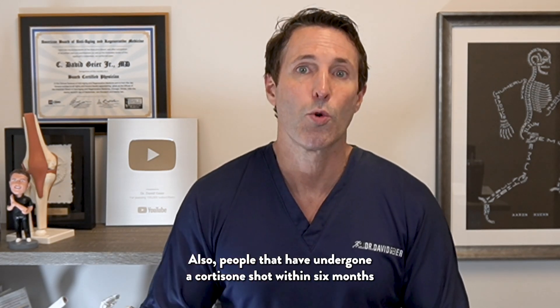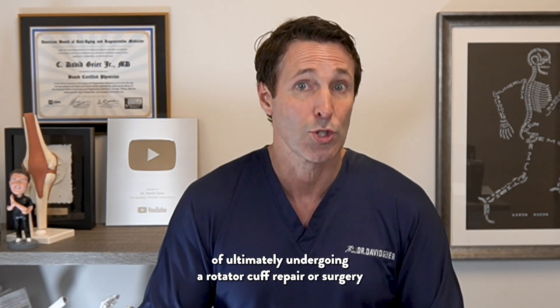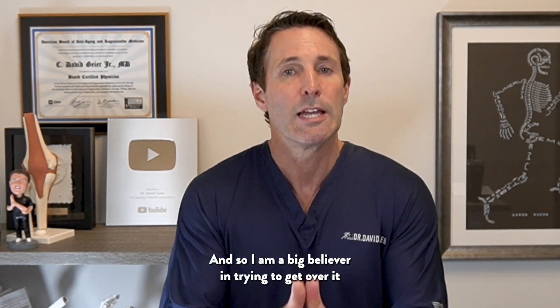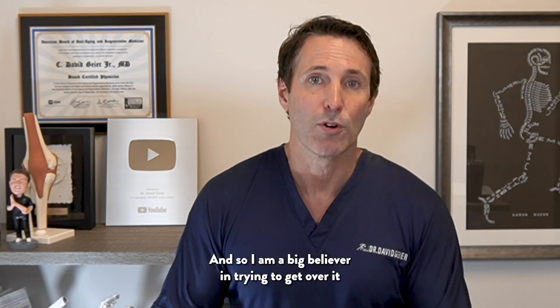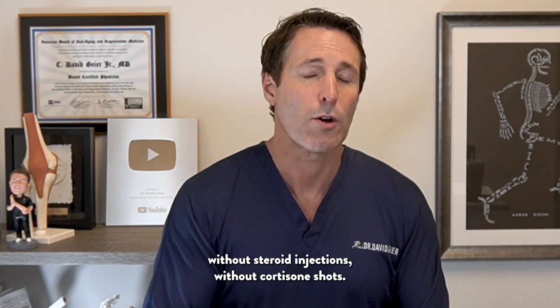People who have undergone a cortisone shot within six months of ultimately undergoing rotator cuff repair surgery have a much higher failure rate of that surgery. So I am a big believer in trying to get over it without steroid injections, without cortisone shots.